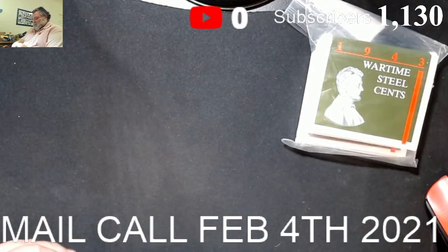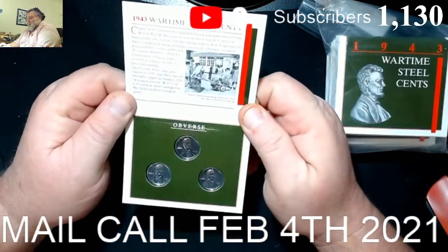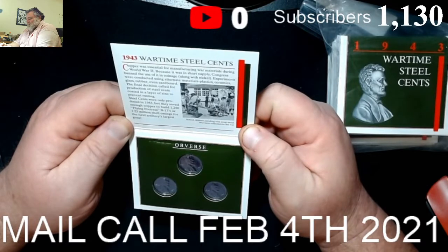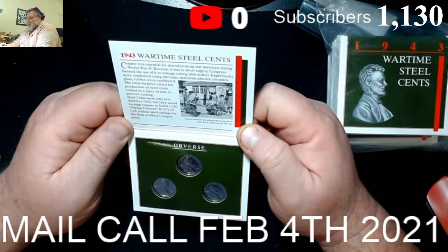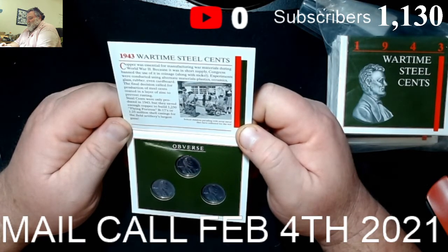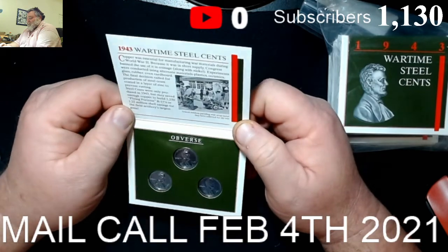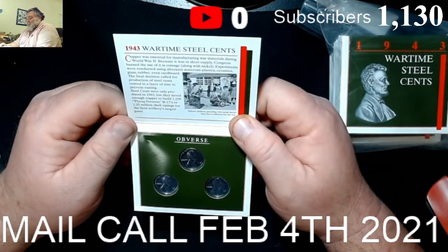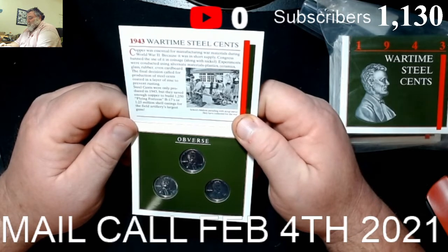Let's see if I can get one out — might be impossible to get just one out. Like potato chips, you've got to take a handful! Wartime steel cents from 1943. Copper was essential for manufacturing war materials during World War II. Because it was in short supply, Congress banned the usage of it in coinage. Along with nickel, experiments were conducted using alternate materials — plastic, ceramics, glass, rubber, even cardboard. The final decision called for the production of steel cents coated in a layer of zinc to prevent rusting.